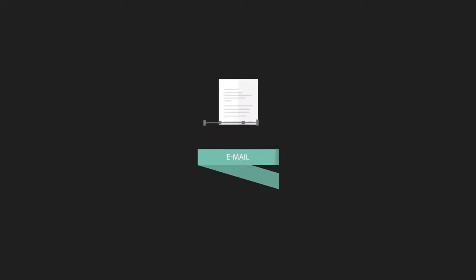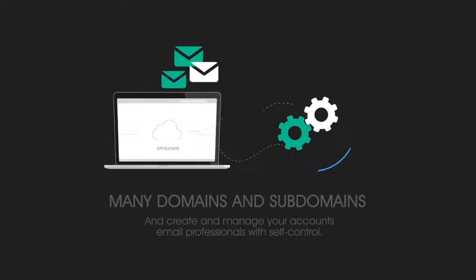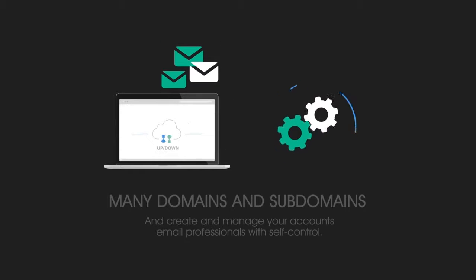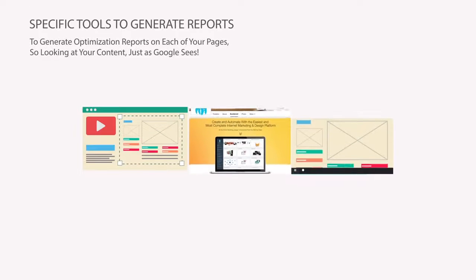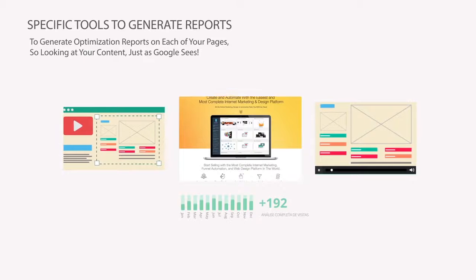For a successful digital marketing program, you must also have a professional email autoresponder, where you can control the automation and delivery of your messages, keeping in constant contact with your customers and potential clients. Our complete system allows you to host unlimited domains and subdomains, as well as create and manage unique email accounts right from a responsive virtual office. And if you really want to strive for perfection and obtain that perfectly optimized page, you need specific optimization tools that make your page attractive for search engines to index — that's what you want Google to see!